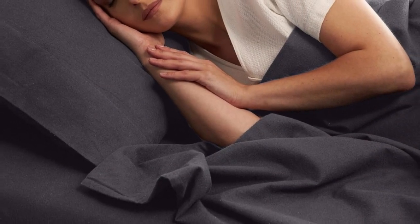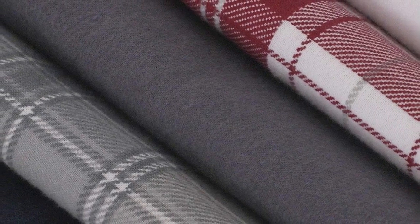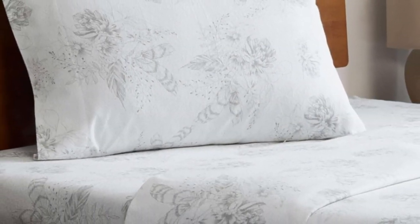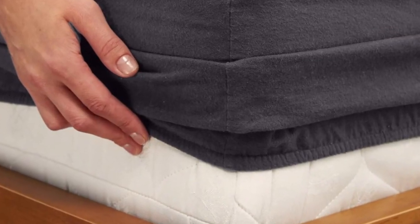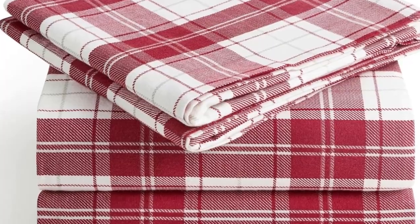The fitted sheet's deep pocket will accommodate taller mattresses, while the sheets themselves are designed to be resistant to fading and wrinkling. The double-napped finish will ensure these sheets feel soft and cozy no matter how you make the bed. If you're unsure if you'll love flannel sheets, this is a great set to start with. Available on Amazon, these sheets are affordable and accessible, and the fitted sheet's deep pocket accommodates mattresses up to 16 inches tall.